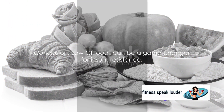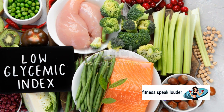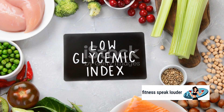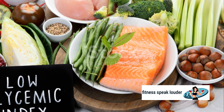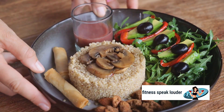To wrap it up, including low glycemic index foods in your diet can be a game changer for individuals with insulin resistance. These foods not only keep blood sugar levels steady, but also offer a plethora of other health benefits. From whole grains to green tea, each item on this list brings something unique to the table. So remember, the next time you're cooking up a storm, consider adding a few of these ingredients to your dishes.